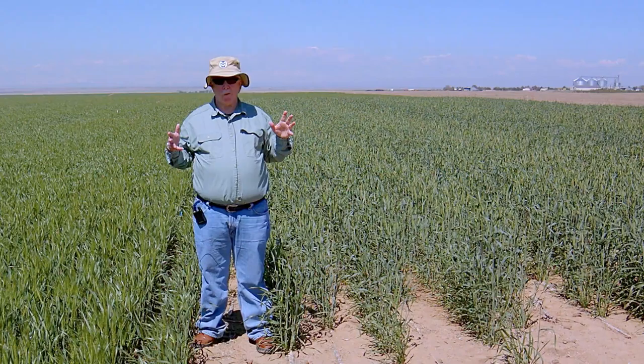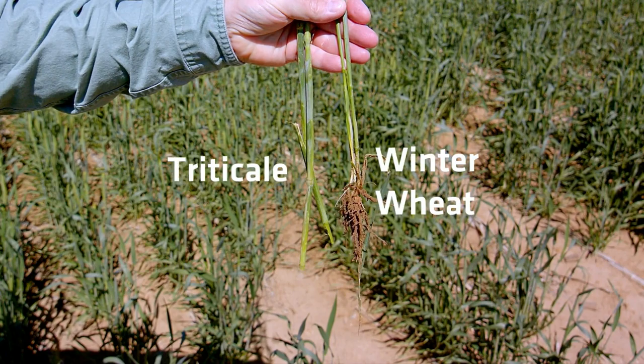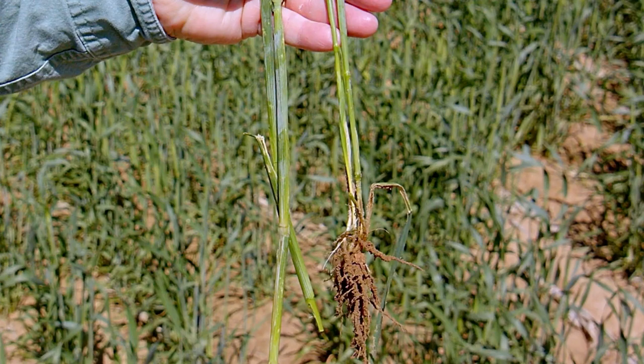To show you the difference in stem diameter — the triticale stems are those closer to me and the wheat stems are the ones further away in my hand. You can see that in this case the triticale stems are probably twice the diameter of the wheat stems.